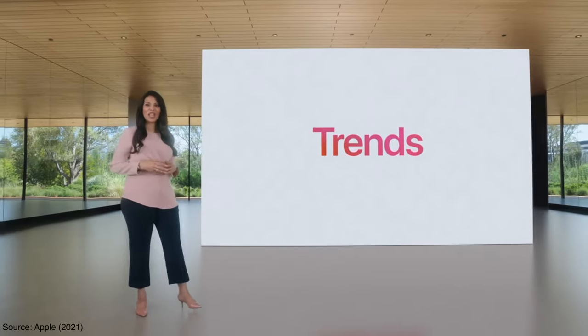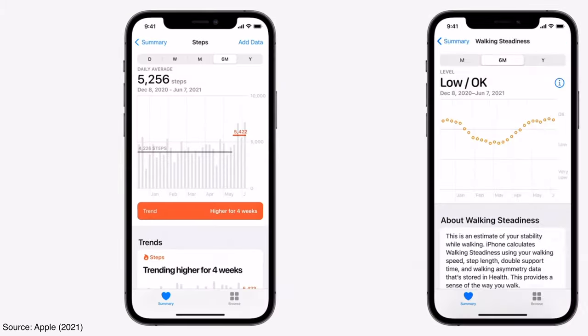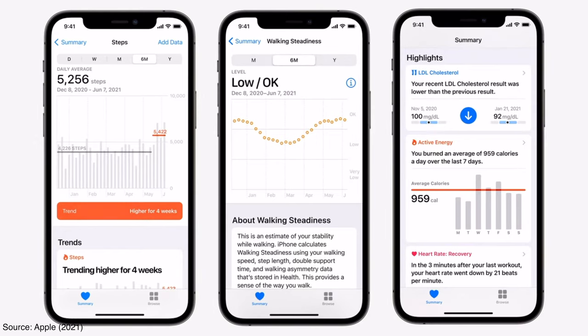The third, and I think the best health update to iOS 15, is Trends, which basically gives you insights into long-term changes in your health metrics such as your steps and resting heart rate, and it shares any positive or negative changes that it detects. Seeing your overall trends and getting important alerts is a perfect way to truly understand the actual state of your health and how you may need to adjust what you're doing to make sure it's trending in the right direction.